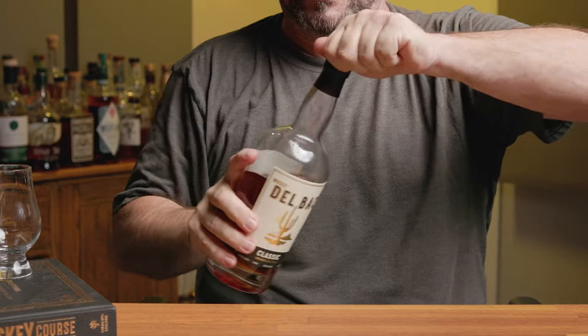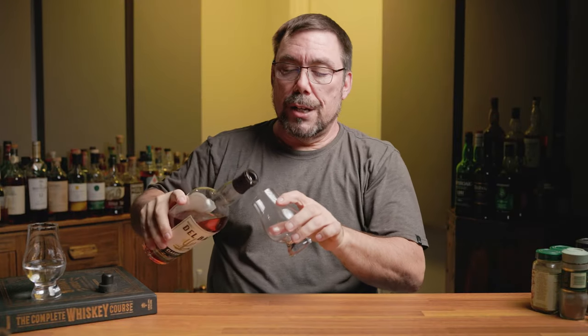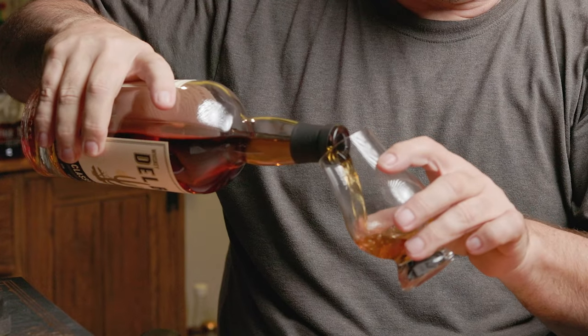Today we're actually heading south of my hometown of Phoenix, Arizona, and we're going to go down to Tucson. This is Delbock — this is their classic version, coming in at 46 ABV. This is a non-chill filtered whiskey, American single malt. It doesn't say anything about natural color and it doesn't have an age statement.